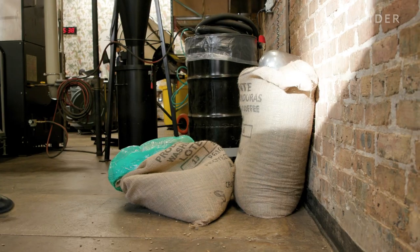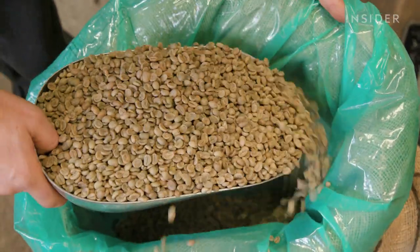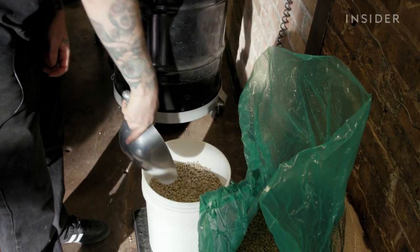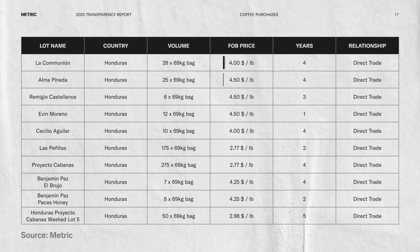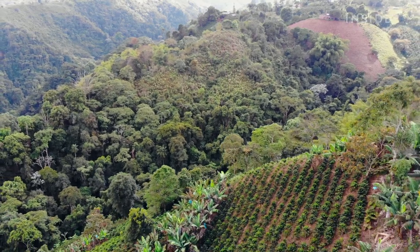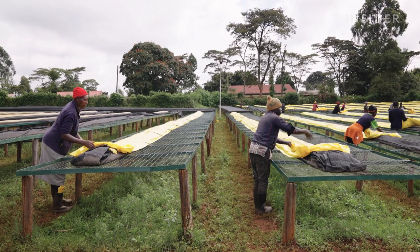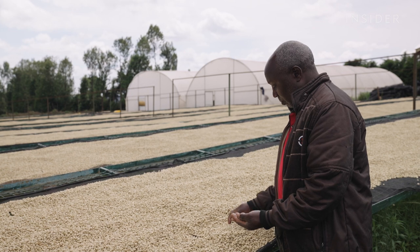Many roasters in the industry are working towards direct trade partnerships that benefit the coffee producer. The goal is to source high-quality coffees and establish year-over-year relationships. Some roasters also publish the prices they pay for green coffee, though the level of transparency varies. Roasters need to educate consumers on the difference between a product sourced fairly with full transparency versus one with no traceability. If it's cheap coffee, that means somebody in the supply chain isn't making enough — and chances are it's the producer who lost out.